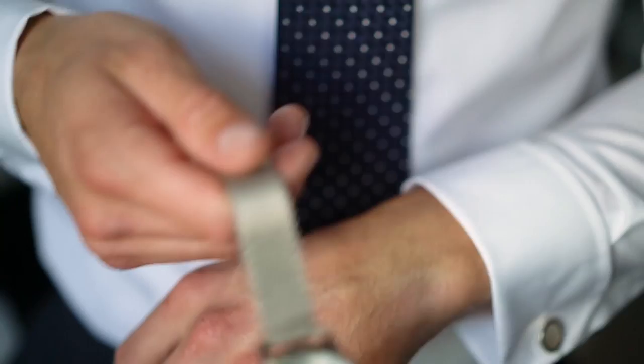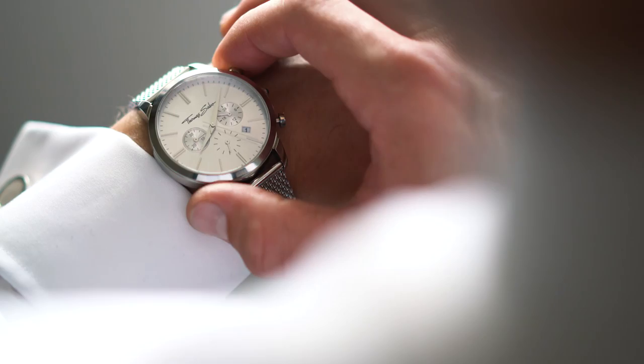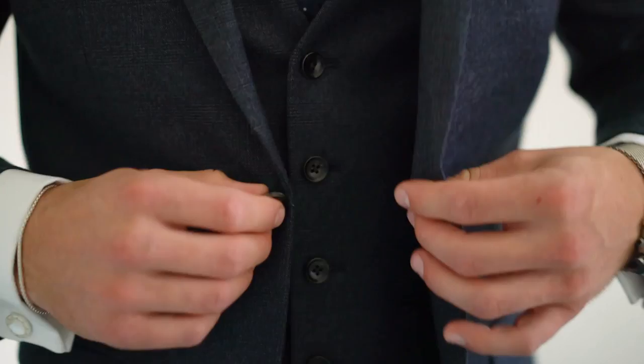To kick things off we're going for a really classy look. I've teamed up some mother of pearl cufflinks, a Rebel at Heart watch and this really elegant sterling silver bracelet. This outfit is going to be perfect for those business meetings, special occasions or just when you want to really dress up.